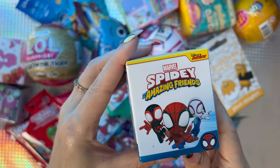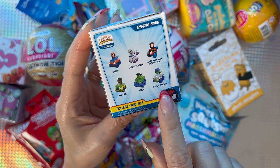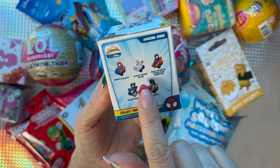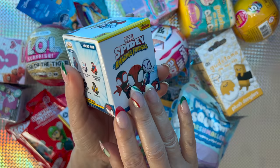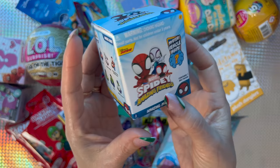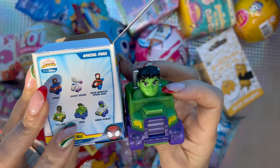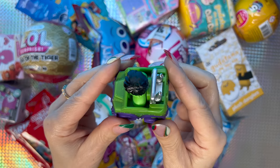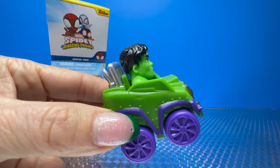Next we're gonna go with the Marble Spidey Amazing Friends. On the side of the box there are Spidey, Ghost Spider, Miles Morales, Doc Ock, Hulk, and Green Goblin. There is also a mystery vehicle inside. I think I want the Spider Buggy. Oh so cool — we got Hulk in his vehicle! His vehicle has to be green with some purple in it. Hulk's vehicle can fly — this is a pretty cool toy for small kids.